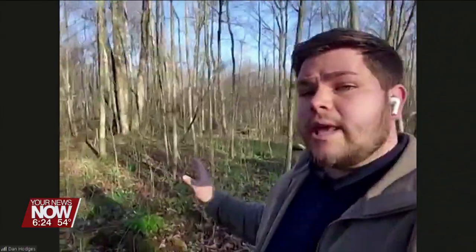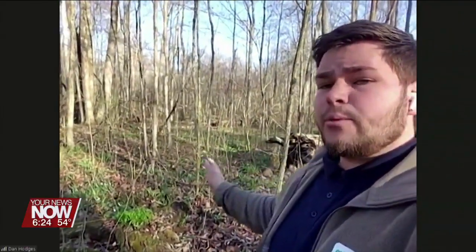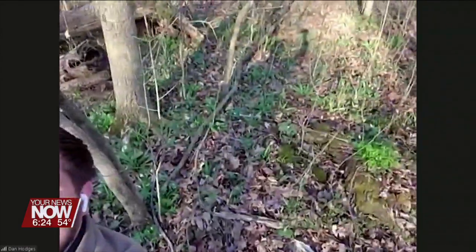Right now we're looking at a sort of a phenomenon here in the springtime, and it's the spring wildflowers. It's wildflower season right now, right behind me. If you can see, we're looking at dozens of different wildflowers, some of them blooming now, some of them just getting ready to bloom.